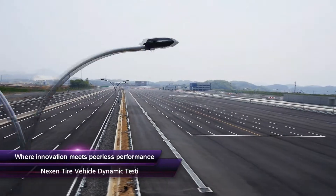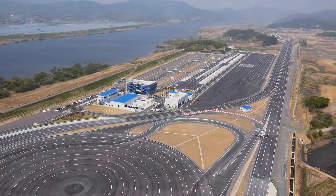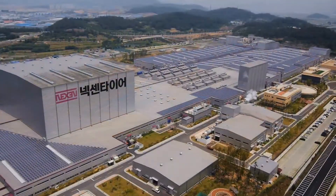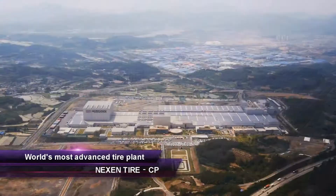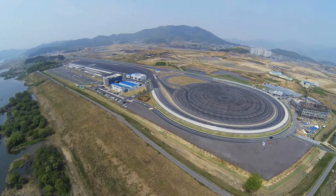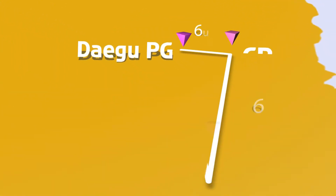Where innovation meets peerless performance and handling, the Nexen Tire Vehicle Dynamic Testing Center was built in 2014 in Daegu, Korea. Located five minutes away from Nexen Cheongyong, the world's most advanced tire factory, and next to the Yangsan Research Center, the center is part of Nexen Tire's technique cluster for R&D — that's fast thinking and fast acting.